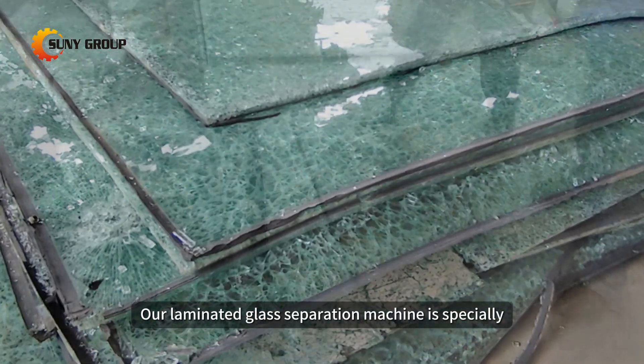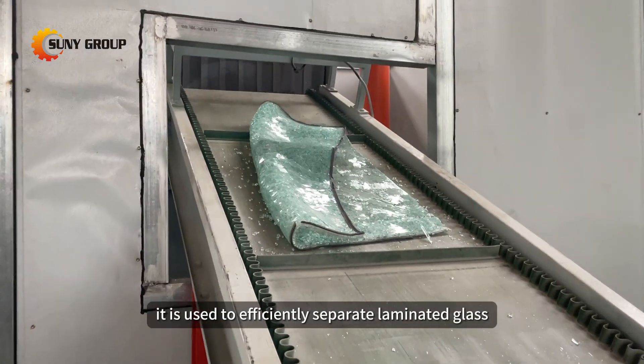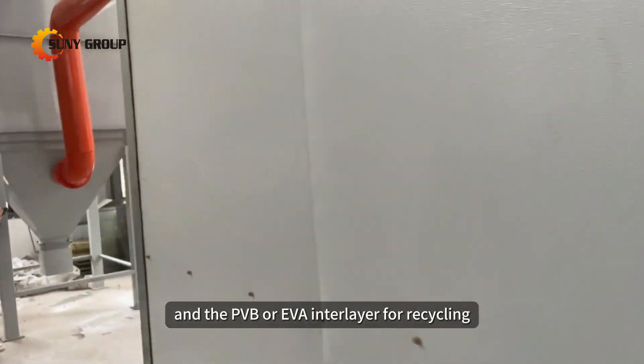Our laminated glass separation machine is specially designed to handle both automotive windshields and architectural laminated glass. It is used to efficiently separate laminated glass, extracting both the glass and the PVB or EVA interlayer for recycling.